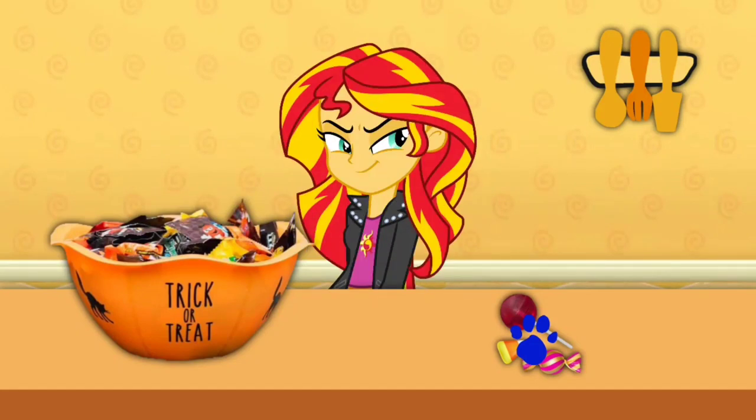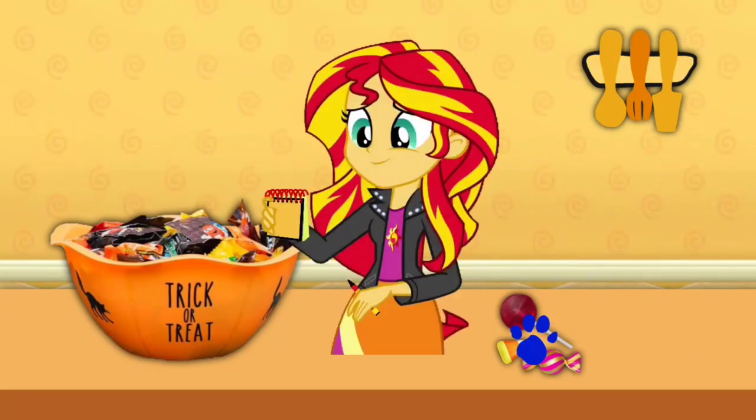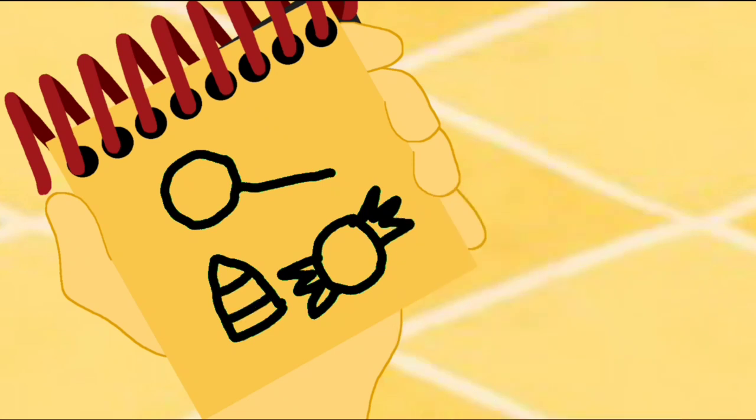We better write it down in our handy-dandy Notebook! Okay, so candy. First we draw a circle candy. Then a lollipop. And a candy corn. They're candy.